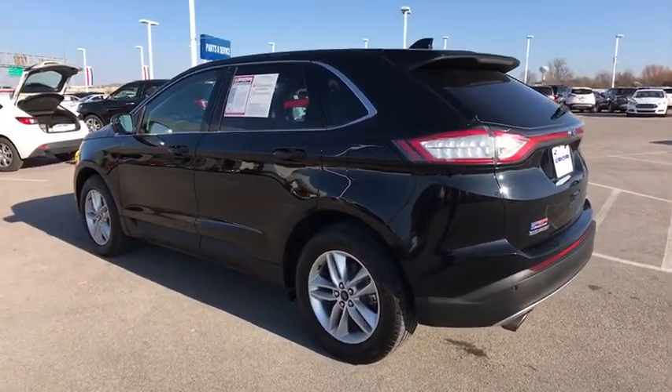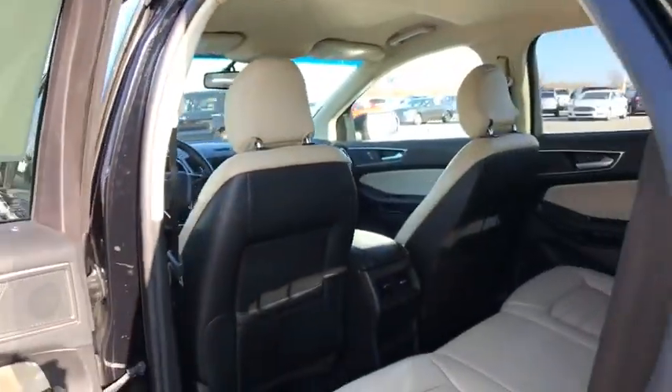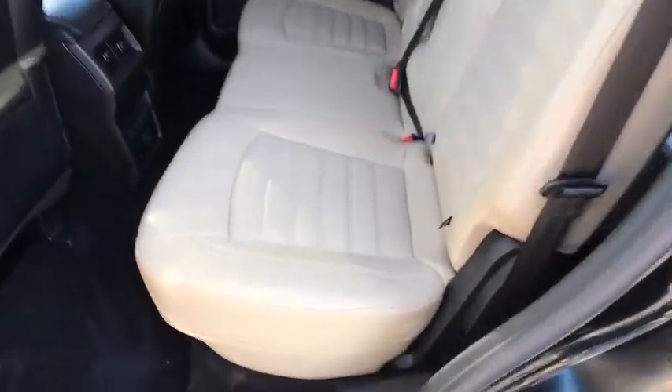Auto dimming rear view mirror. Aluminum wheels. Climate control. Front wheel drive. This vehicle is Carfax certified one owner and qualifies for Carfax buyback guarantee.